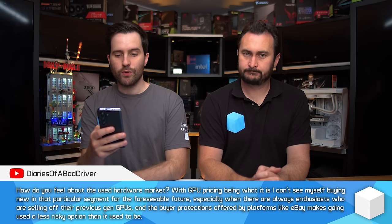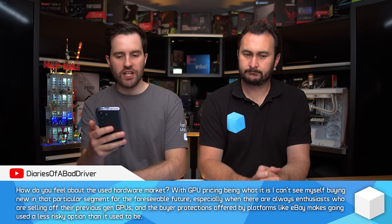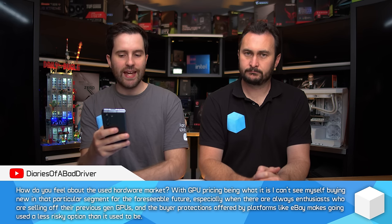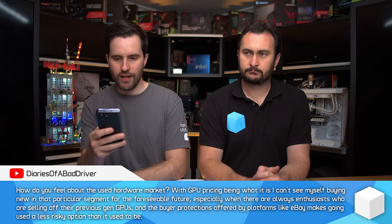How do you feel about the used hardware market, with GPU pricing being what it is? I can't see myself buying new in that segment for the foreseeable future, especially when enthusiasts are always selling off their previous gen GPUs, and buyer protections on platforms like eBay make going used less risky than it used to be. Yeah, it's always been a pretty good value option for PC components and GPUs in particular. If you're willing to research, make a few bookmarks, pay attention, and bid on things, you can get some really good deals.